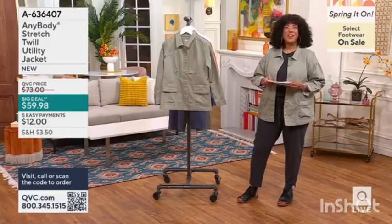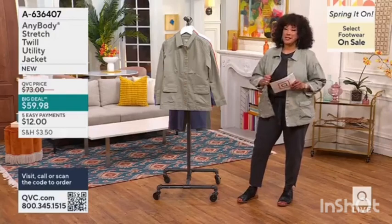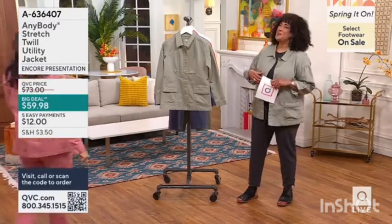A deal is just that — I say it all the time. We call it what it is: it's a big deal. So we tell you about it. We're doing an encore presentation, so let me bring in our brand ambassador and our good friend, Amel Musalam.